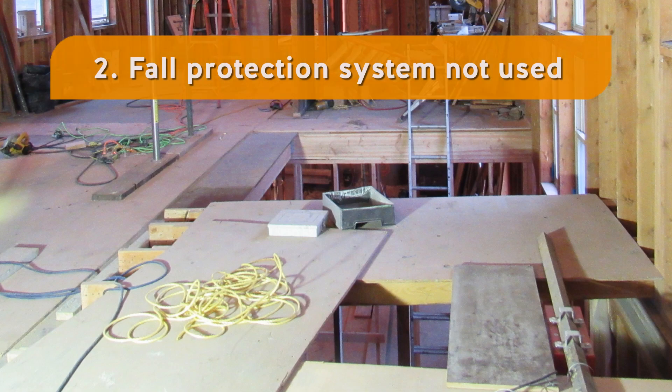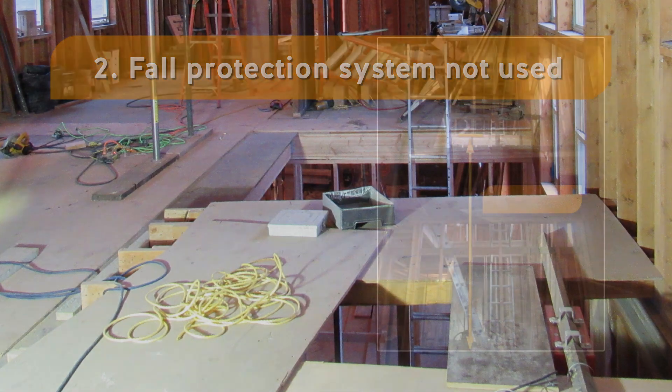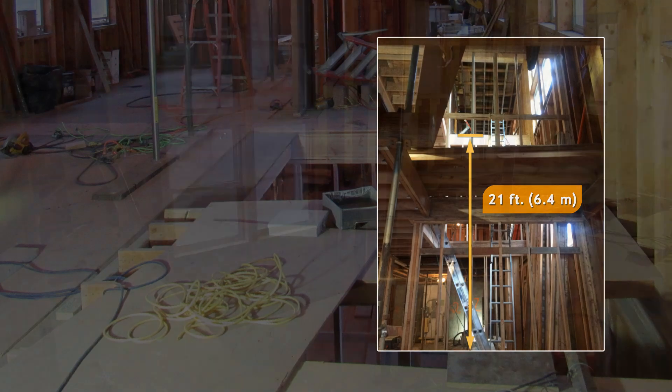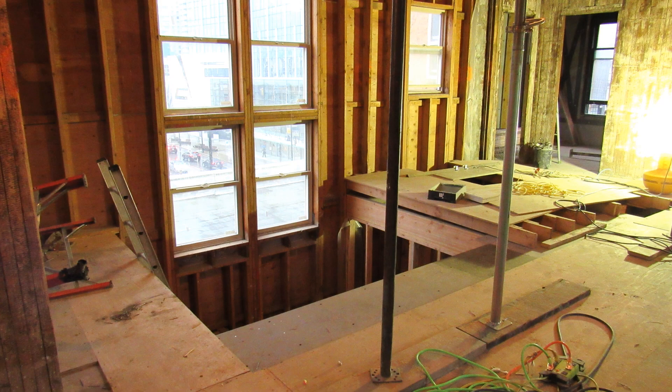2. A fall protection system wasn't used, despite there being a fall hazard of about 21 feet. You must use a fall protection system when work is being done where a fall of 10 feet or more may occur.